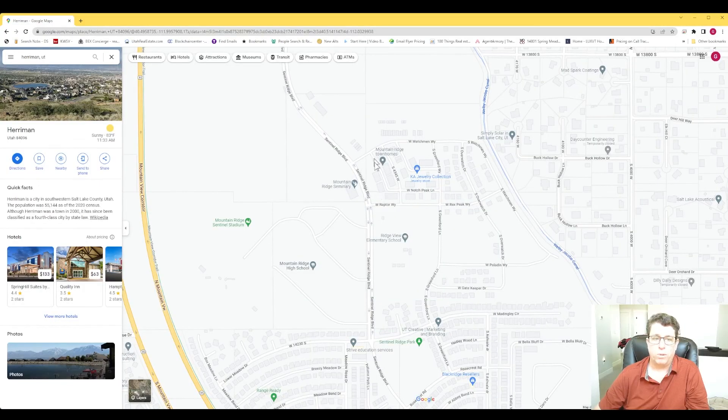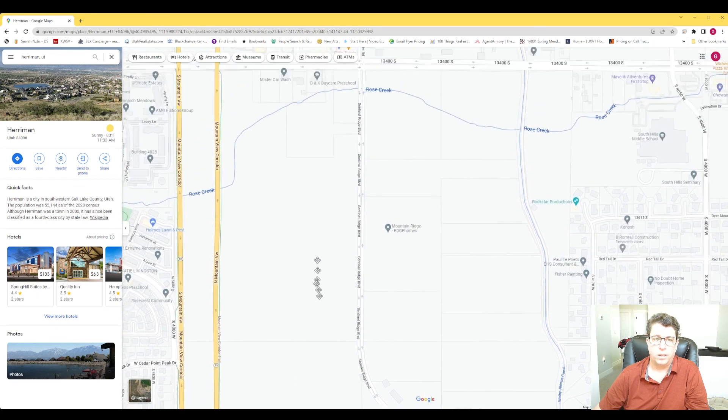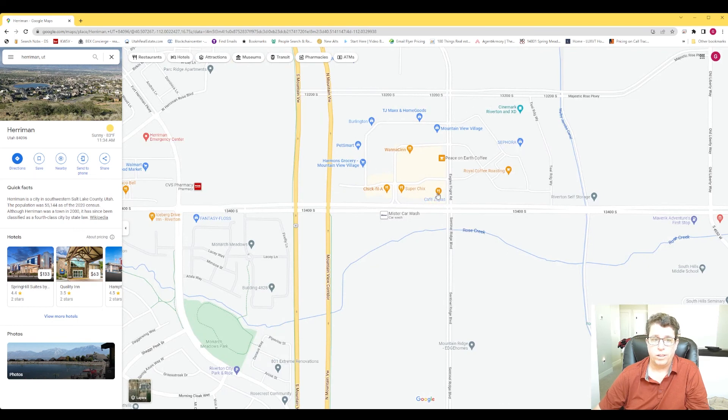They are building new townhomes over here, and this whole area is a big farm they're building out. Edge Homes is building homes there along this side. The commercial stuff is going up too — the car wash is open, which is super convenient for us. They're building more stuff across here. Even though this area switches to Riverton, there's a brand new movie theater — Cinemark XD.